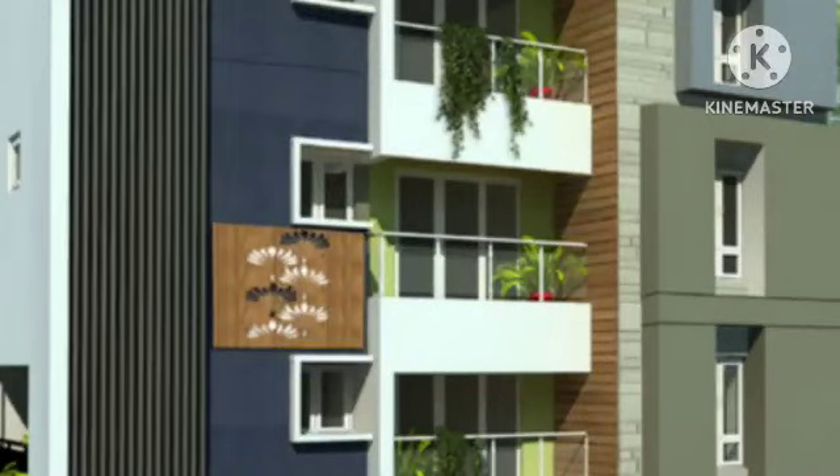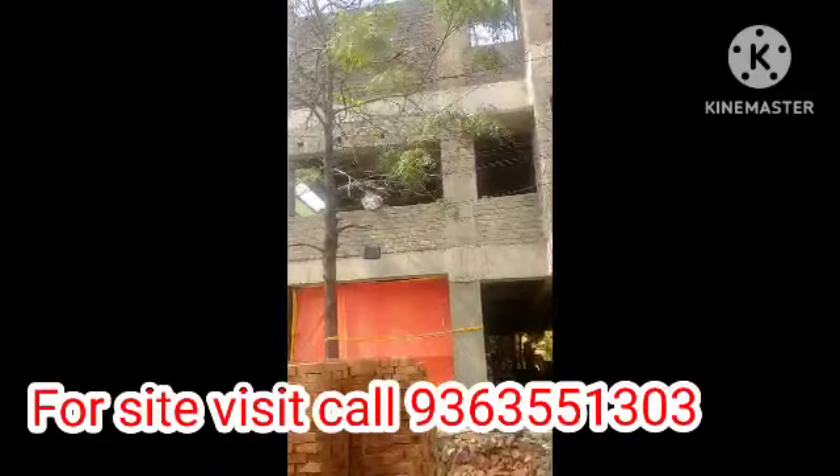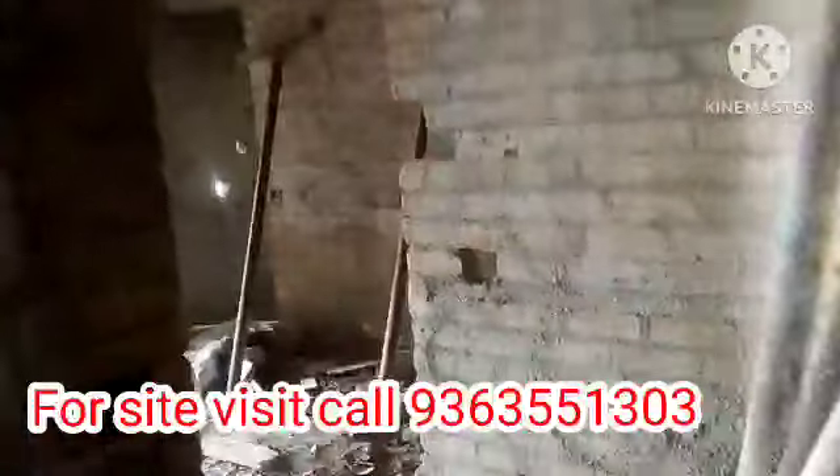Hello friends! We are going to see an under construction flat. There is a Zamin Palla. There are eight flats in the apartment.